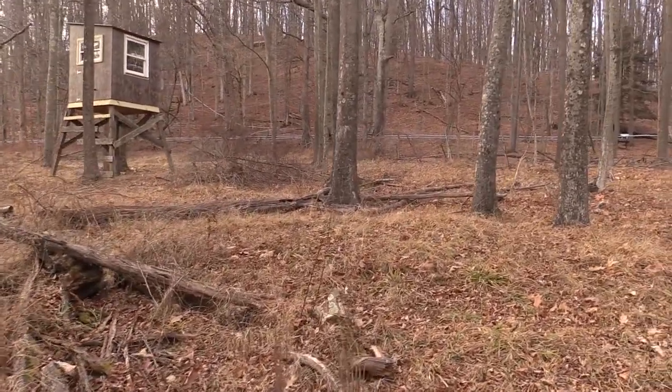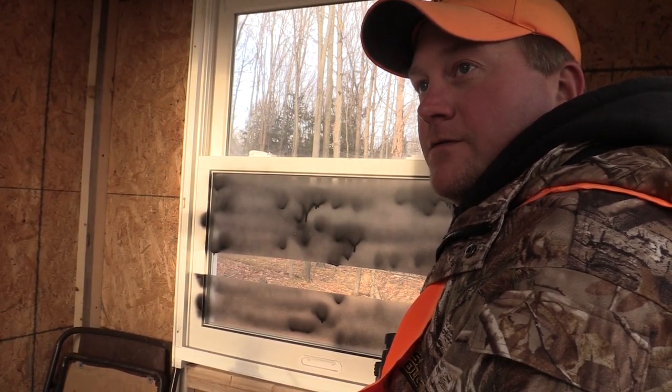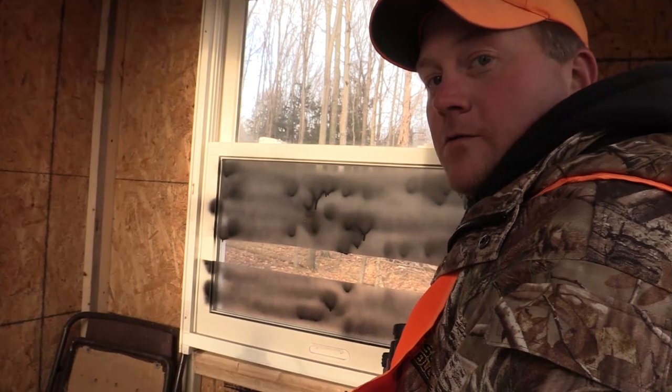We spooked a couple doe coming up there — at least three of them right at the beginning, and right here there was another four or five. I'm hoping there's enough time here today, or a couple more will come in.